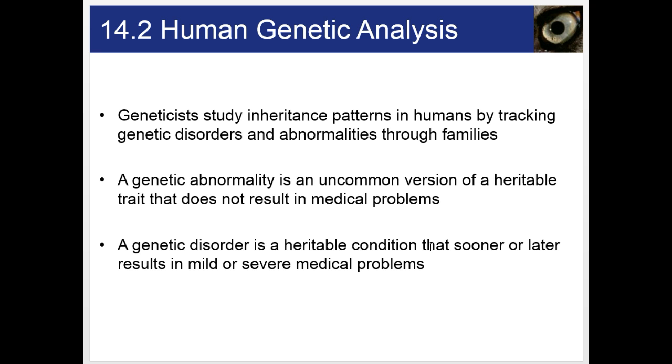Geneticists study inheritance patterns in humans by tracking genetic disorders and abnormalities through families. A genetic abnormality is an uncommon version of a heritable trait — a different allele — that does not result in medical problems. But a disorder does result in medical problems sooner or later, and can range from mild to severe.